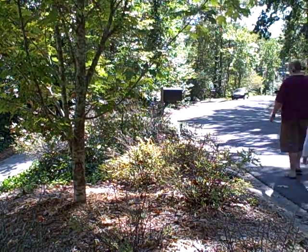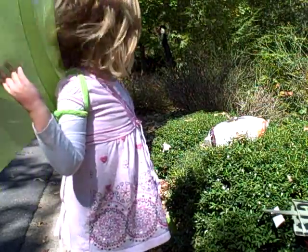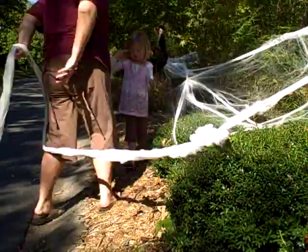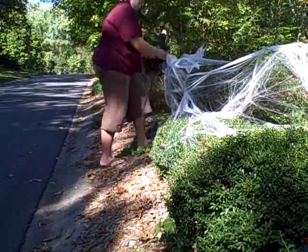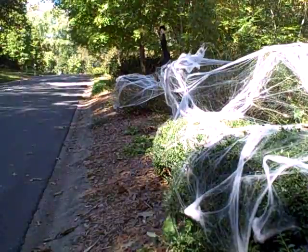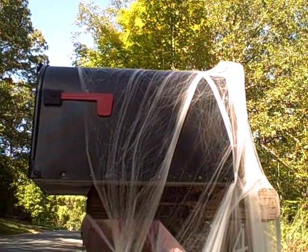Alright, Halloween decorations. Nice. When my eyes beheld an eerie sight, my monster from his slab began to rise. And suddenly, to my surprise, he did the mash — he did the monster mash. The monster mash — it was a graveyard smash. He did the mash, it caught on in a flash.